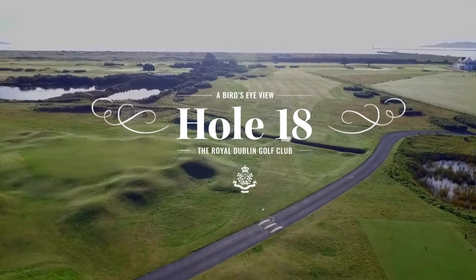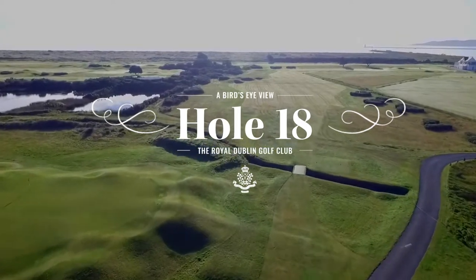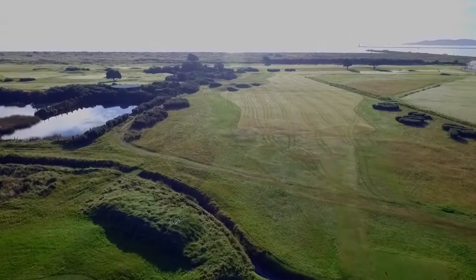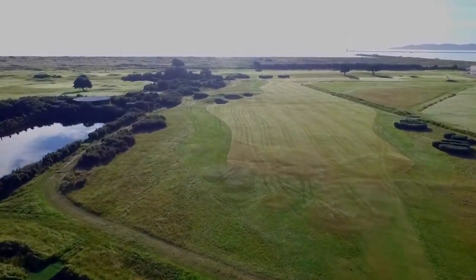Hole 18 — The Garden. The 463-yard final hole is one to brace yourself for. The area to the right, the garden, is actually out of bounds.